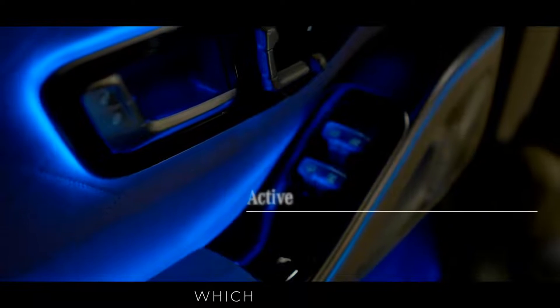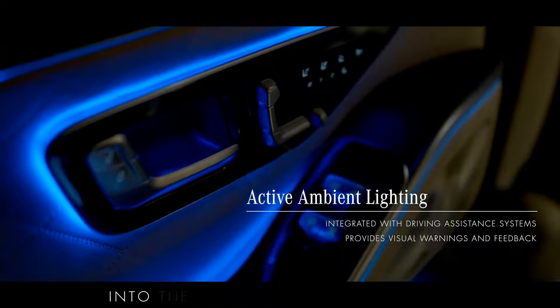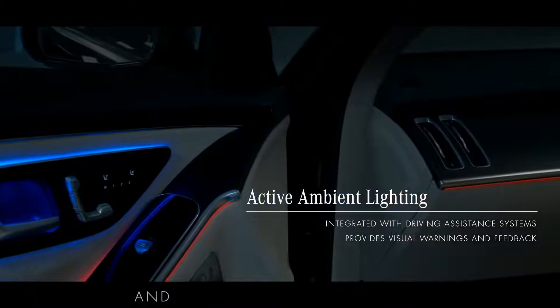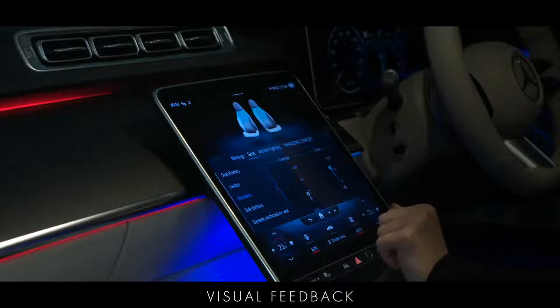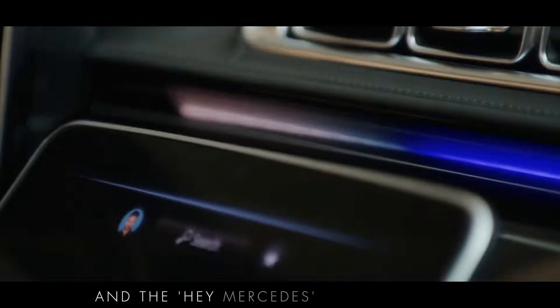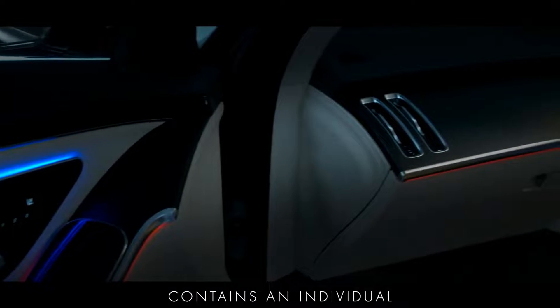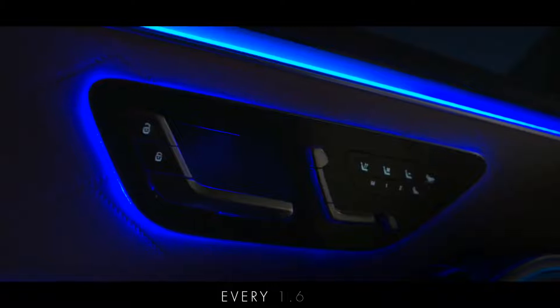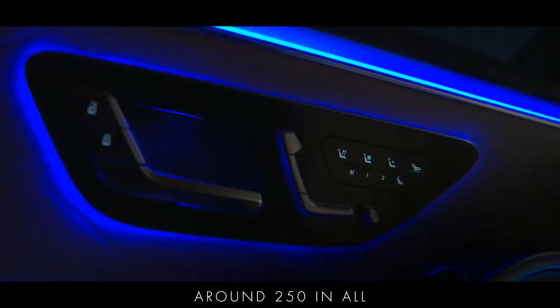The Active Ambient Lighting, which is available as part of the Premium Package, is now integrated into the driving assistance systems and reinforces alerts visually. It also gives corresponding visual feedback for other functions such as the climate control and the Hey Mercedes voice assistant. The Active Ambient Lighting contains an individual LED light element every 1.6 centimetres, around 250 in all.